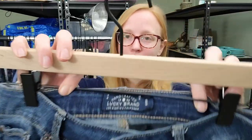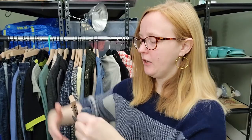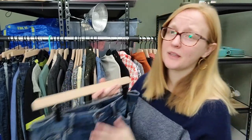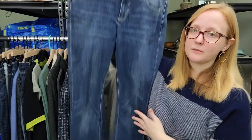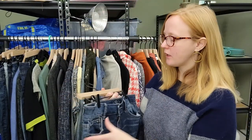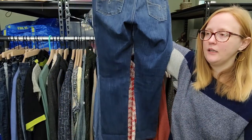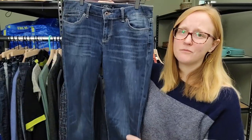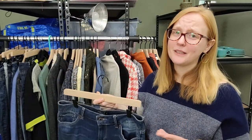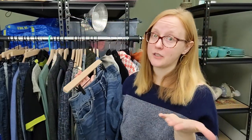This is just good old Lucky Brand - I think these are the Lolita skinny, which is a consistent seller for me. This is nothing exciting. I debated listing this myself or taking it to the consignment store, and I think I'll just list it myself because I think I'll be able to get around $20 for these. I still pick up Lucky Brand if it's a good price, and this was again the five-for-five - so a dollar, absolutely.